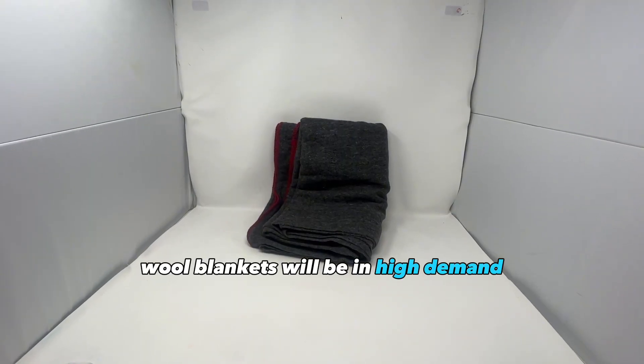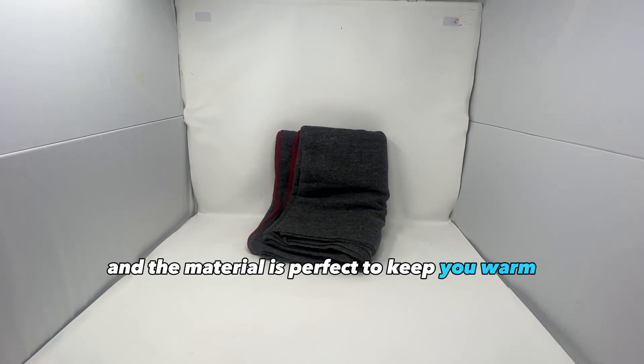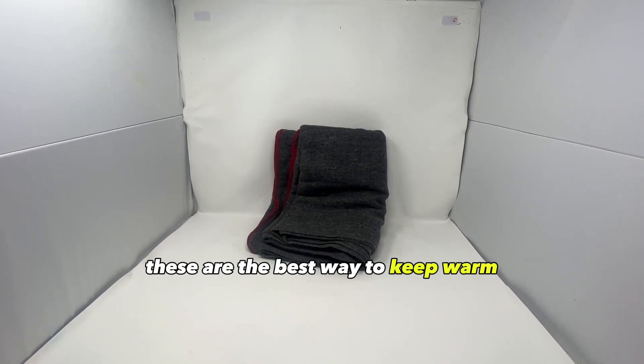Wool blankets will be in high demand. They're compact enough to carry around and the material is perfect to keep you warm. Aside from real fur, these are the best way to keep warm.